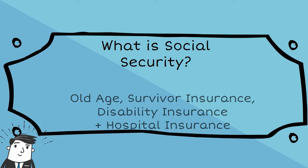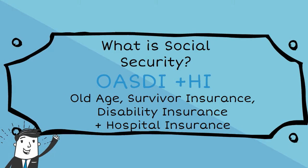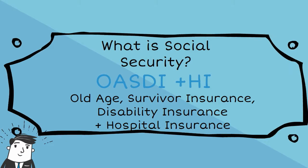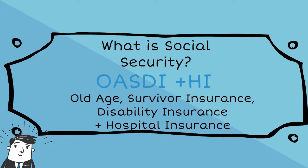Social Security provides benefits to retired workers through OASI — Old Age and Survivors Insurance — to people with disabilities through Disability Insurance, and to families as well as to some survivors of deceased workers.